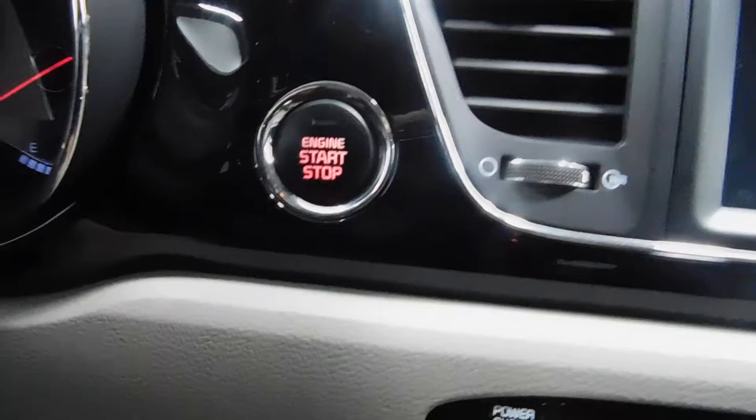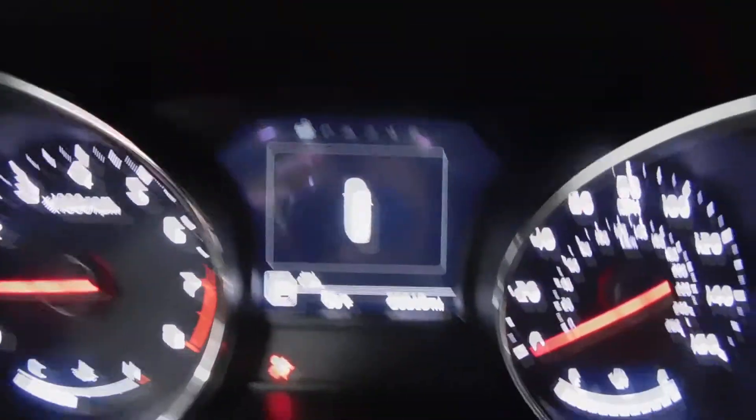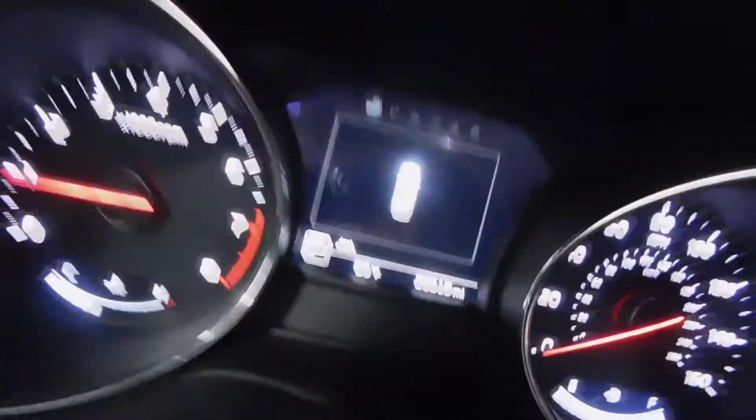You do have a push button start — we will do that. I mentioned automatic headlights as well. 20,619 miles as I record this.